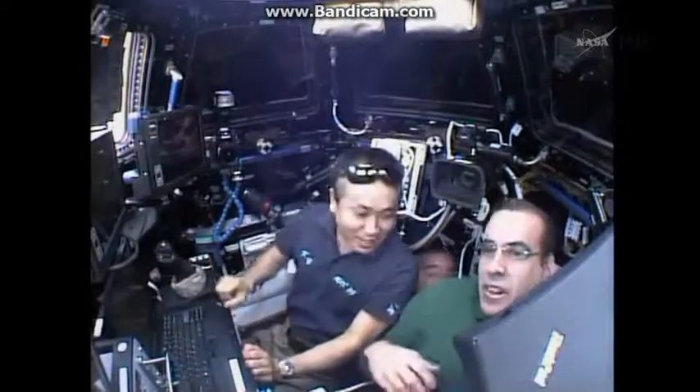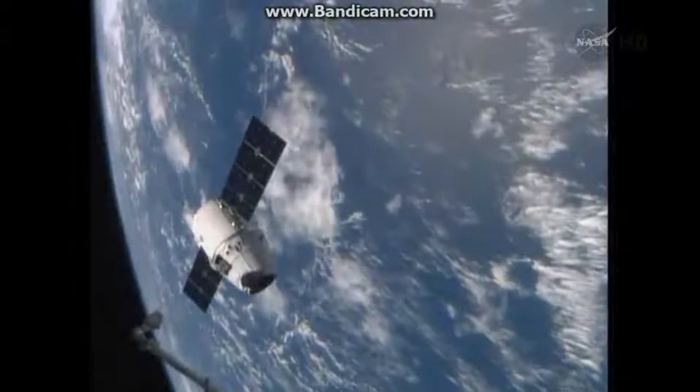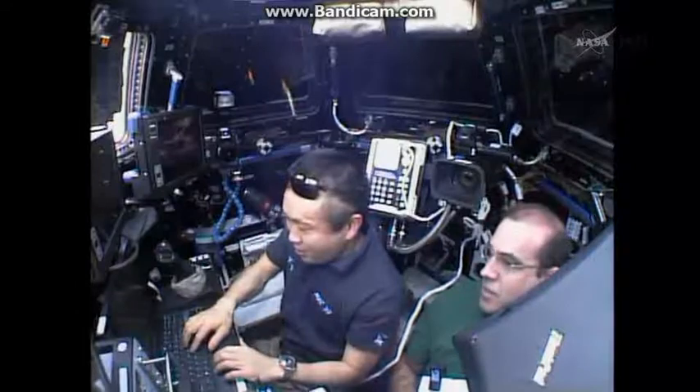Capcom Jack Fisher is reporting to the crew that they do have a go for capture. Commander Koichi Wakata will be at the controls of the station's robotic arm at the robotic workstation inside the station's cupola.